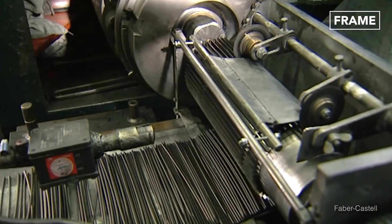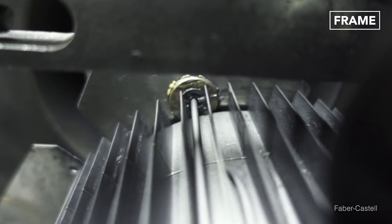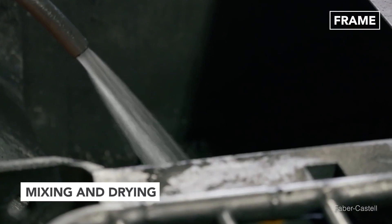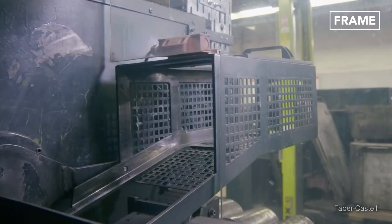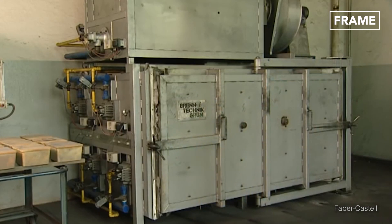The leads, as they're often called, are no longer made of lead due to its toxicity. Instead, you have a mix of graphite and clay that is rolled to the right consistency and then pressurized into hard tubes. At this point, they must be dried and fired in an oven, where it's cured to attain the right level of hardness.